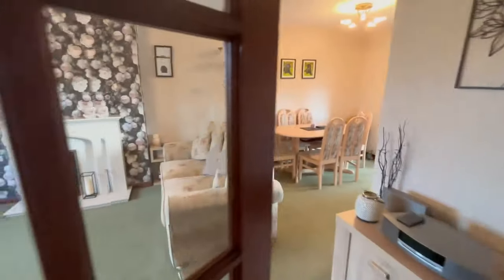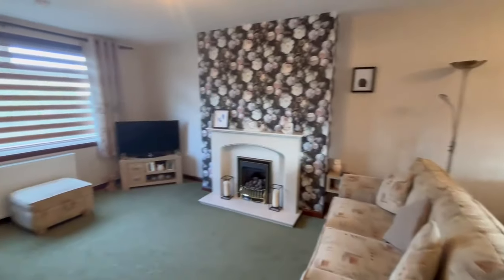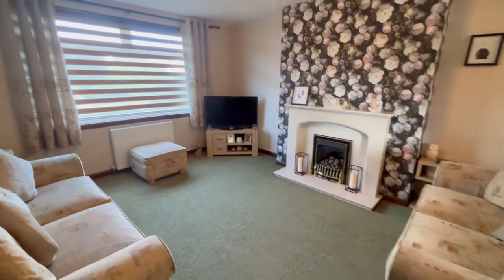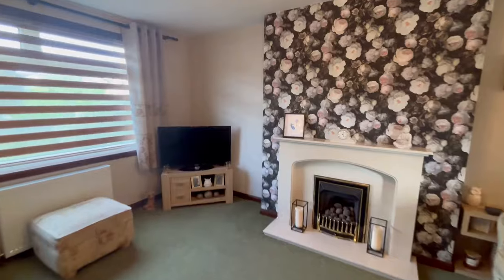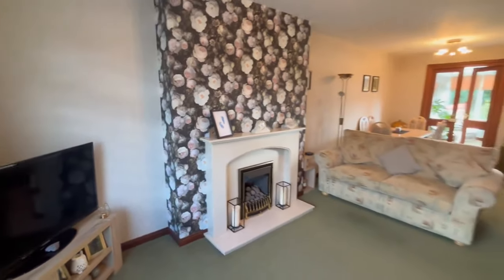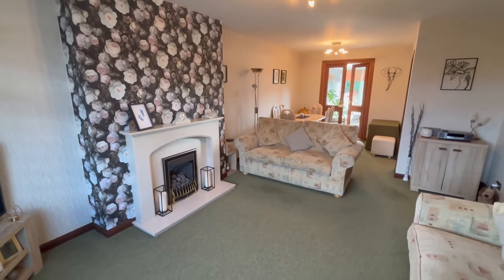So a lovely bright living room, spacious room. We've got a lovely bright window to the front of the property.